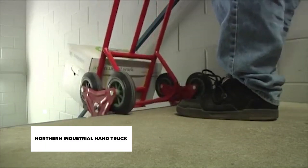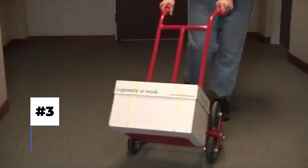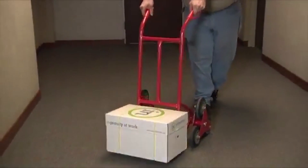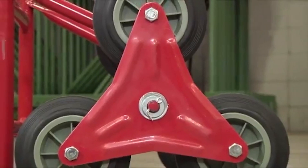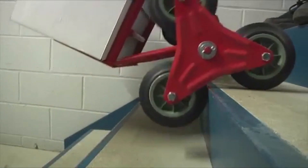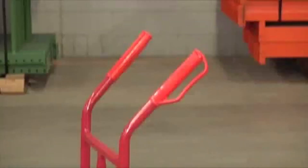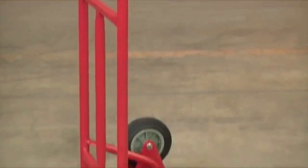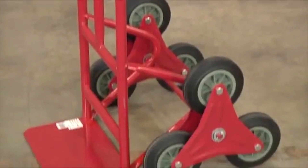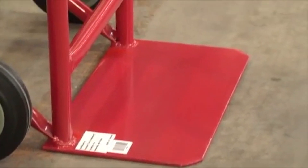Northern Industrial Hand Truck. There is another low-tech, low-expense, but super useful alternative to all your heavy lifting needs, especially if you need to carry heavy weights to multiple levels. The Northern Industrial Hand Truck looks like your average dolly to move around heavy loads, but looks are always deceiving. It comes with a little twist: six wheels that rotate and allow you to easily carry your load up the stairs.